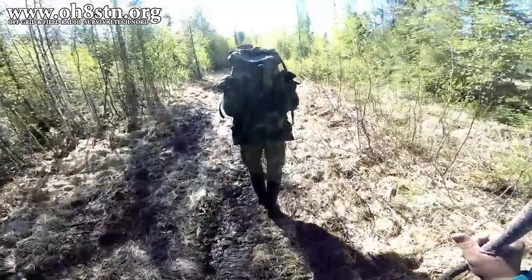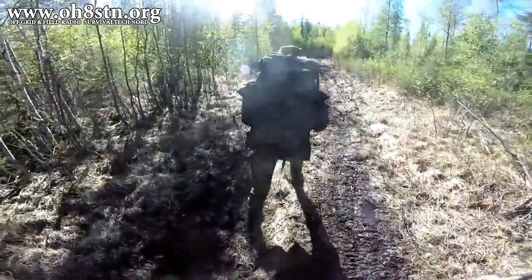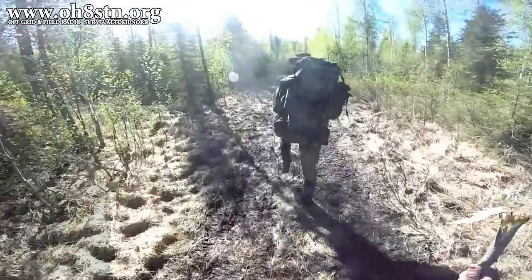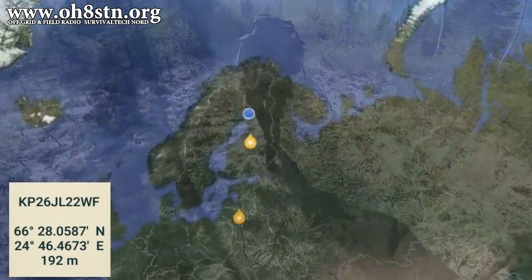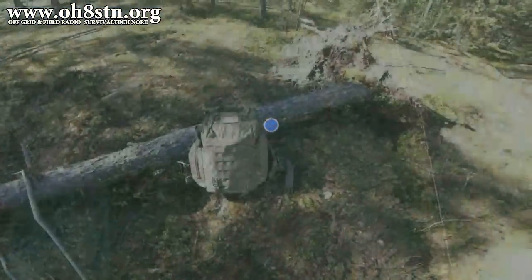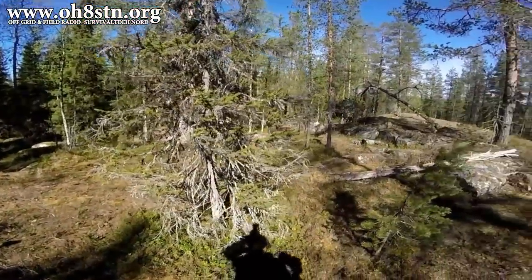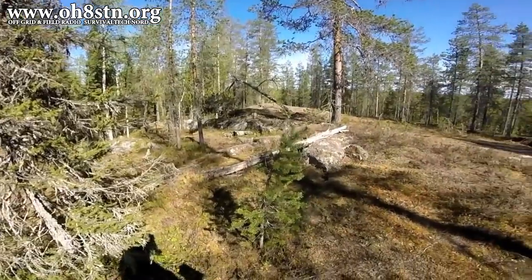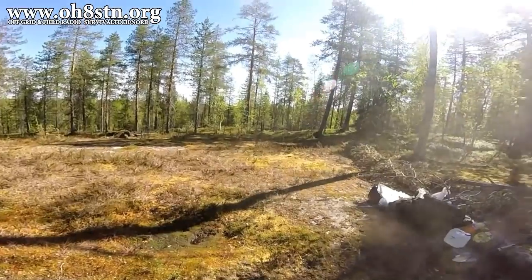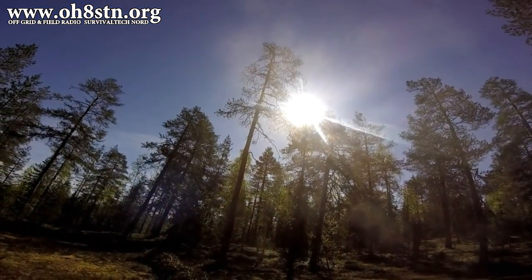The trip to Lapland was broken down into two single-day hikes. On the first day, we stayed below the Arctic Circle at Grid Square KP26CL. That was an old gold mining area, and it was actually a pretty cool location. We needed to find a camping spot with trees — that shouldn't be too difficult — but also with an open space to lay out the solar panel, and a good place to sit down and get comfortable while operating. And this turned out to be the perfect place.